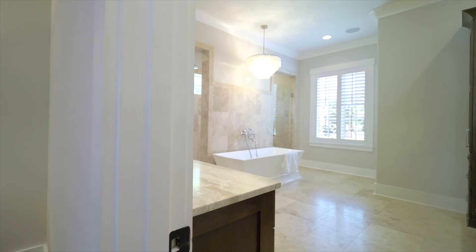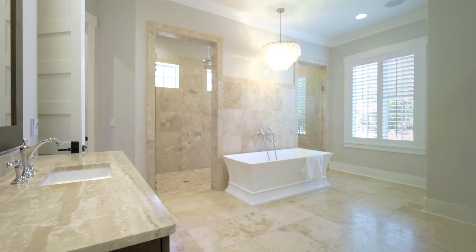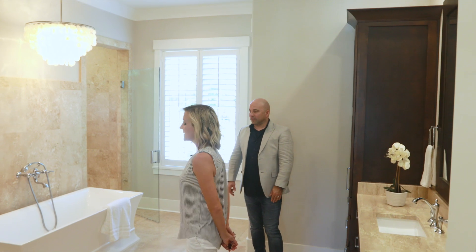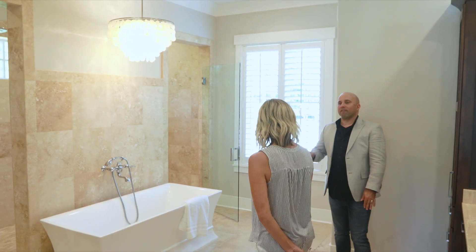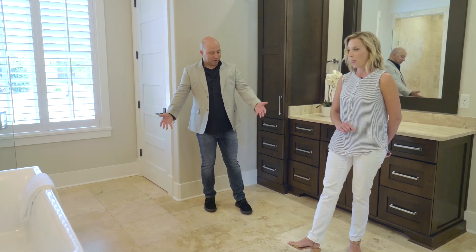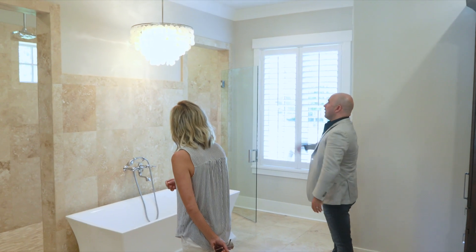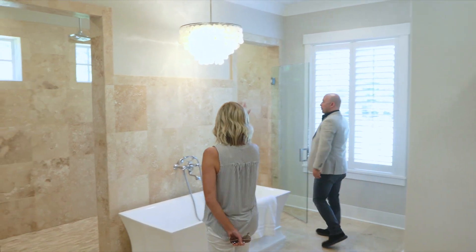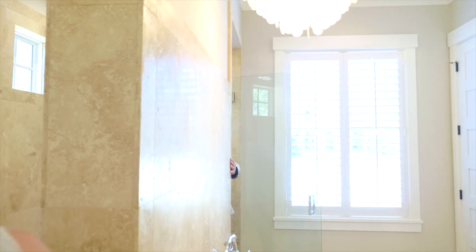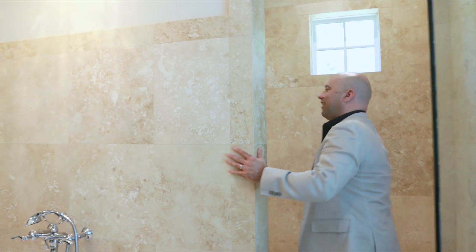But the pièce de résistance — look at this ensuite. Absolutely beautiful. This has all the best details of a five-star hotel. The travertine floor — and did you know this floor is heated too? You should be going barefoot in here. Standalone tub, this chandelier over your tub — perfect for the bubble bath. This is what I'm talking about!